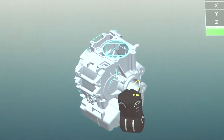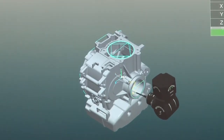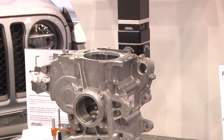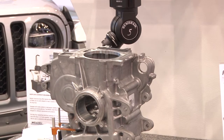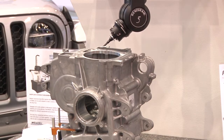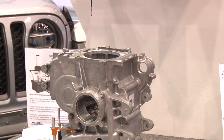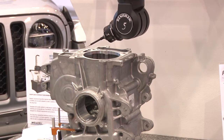What you get out of the Silma package is a fully deployable CMM program without ever having to do the prove-out on the CMM. The result of doing the offline programming in Silma and speeding up your measurement is sometimes 30–40% more throughput from a single CMM.